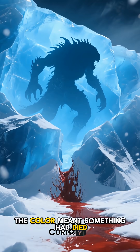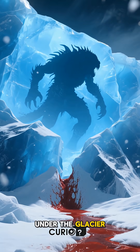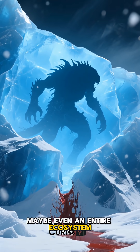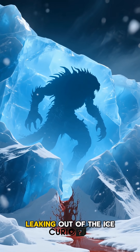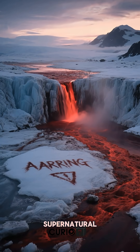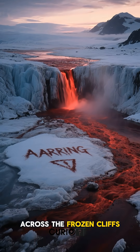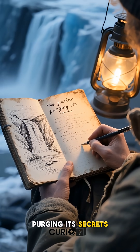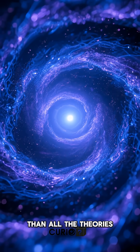The first explorers thought the color meant something had died under the glacier — a massive, ancient creature, maybe even an entire ecosystem, leaking out of the ice. Others believed it was a sign of something supernatural, a warning written across the frozen cliffs. Some early journals even described it as the glacier purging its secrets. But the truth is stranger than all the theories.